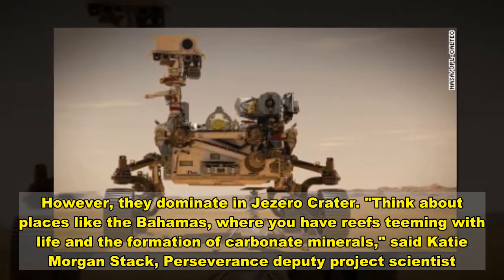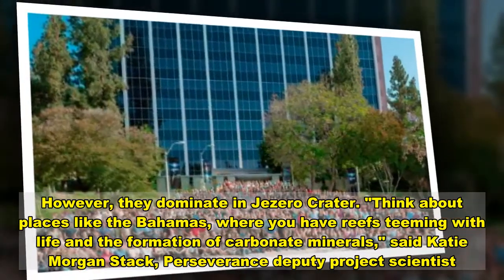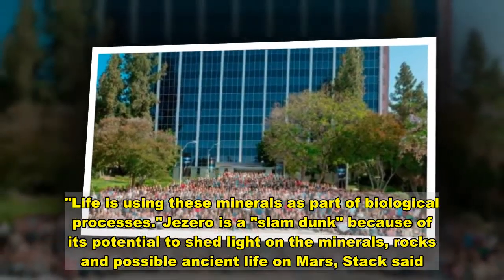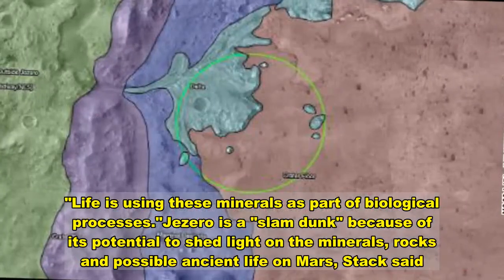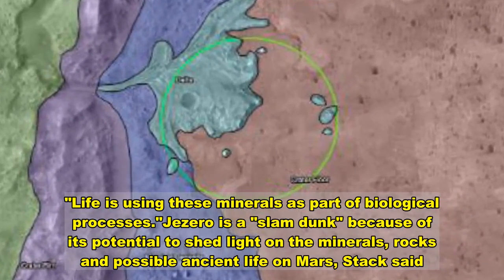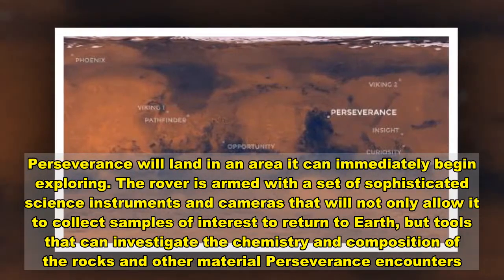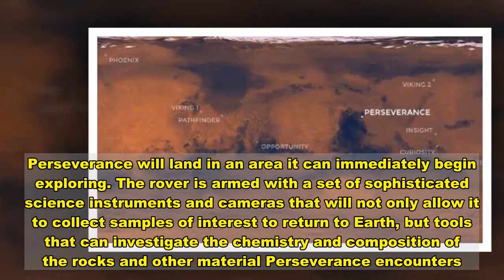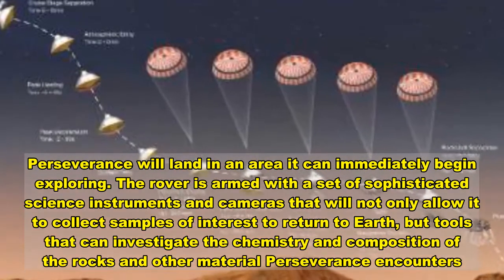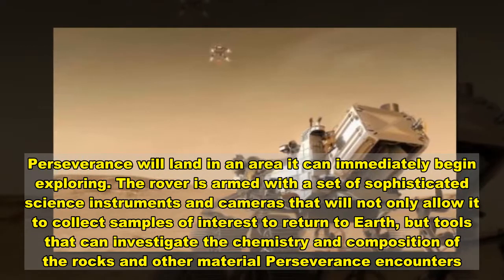Think about places like the Bahamas, where you have reefs teeming with life and the formation of carbonate minerals, said Katie Stack Morgan, Perseverance Deputy Project Scientist. Life is using these minerals as part of biological processes. Jezero is a slam dunk because of its potential to shed light on the minerals, rocks and possible ancient life on Mars. Perseverance will land in an area it can immediately begin exploring, armed with a set of sophisticated science instruments and cameras that will allow it to collect samples of interest to return to Earth, and tools that can investigate the chemistry and composition of rocks and other material.